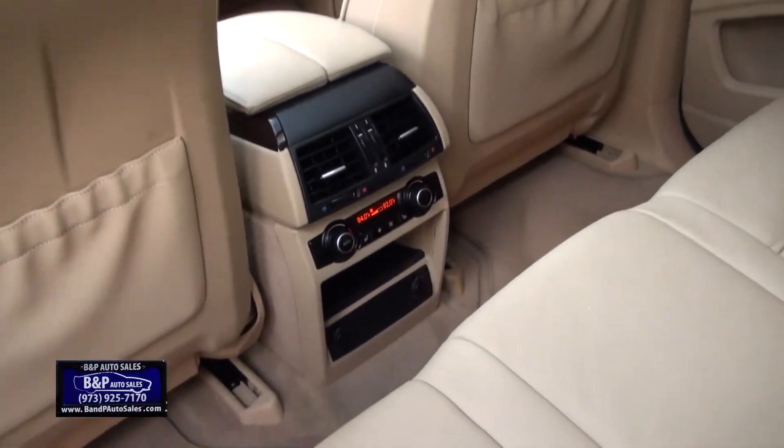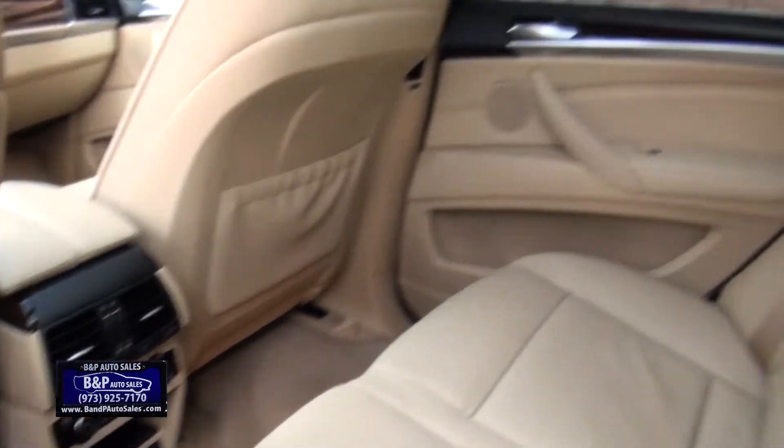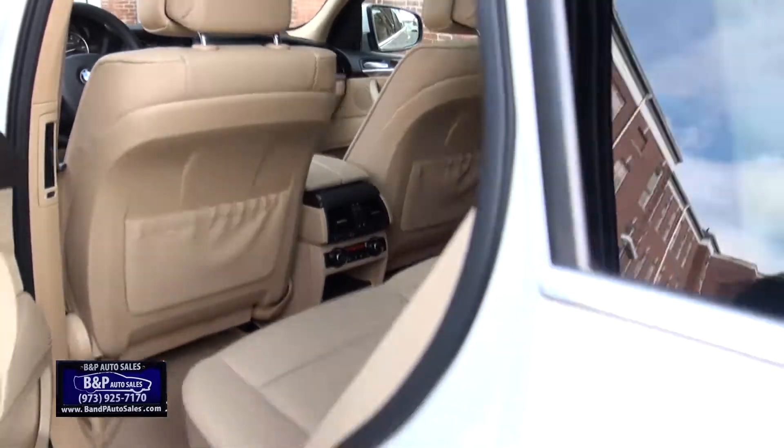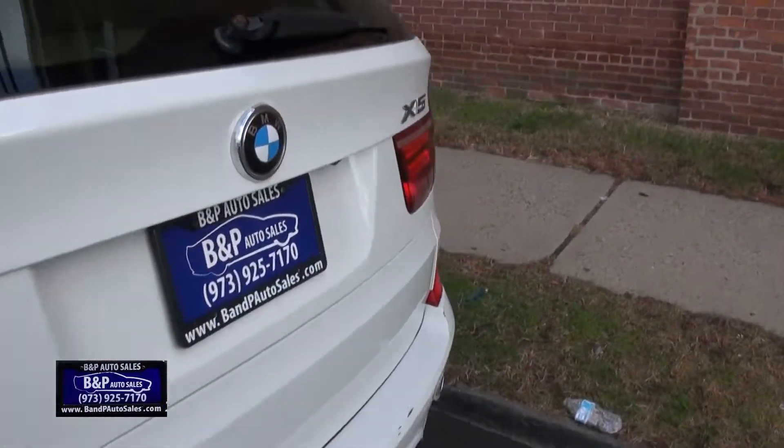This one has the rear climate control and it also has heated seats. You have the full shade package here in the rear, which is nice. And both shades are working.